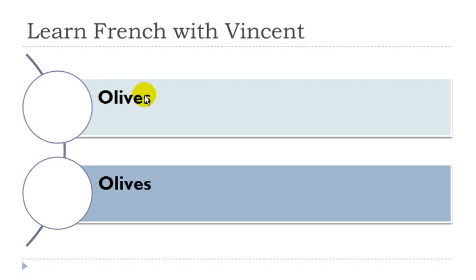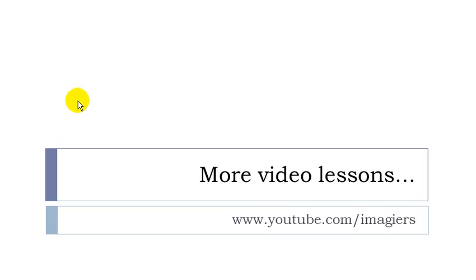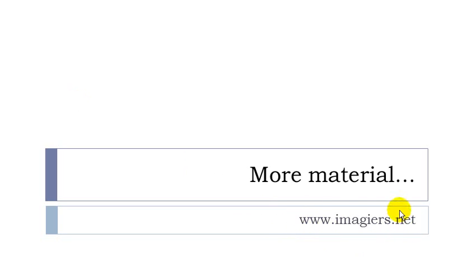Olive, féminin. And that's it for this video. If you want more videos then youtube.com/imagier and the website is waiting for you at www.imagier.net. Have a great day, bye bye.